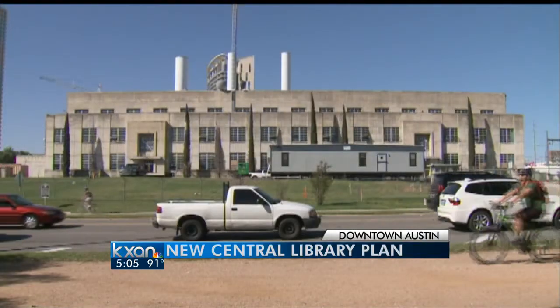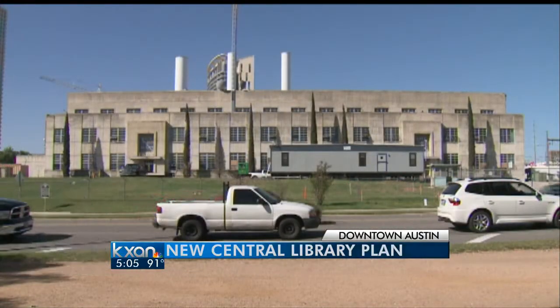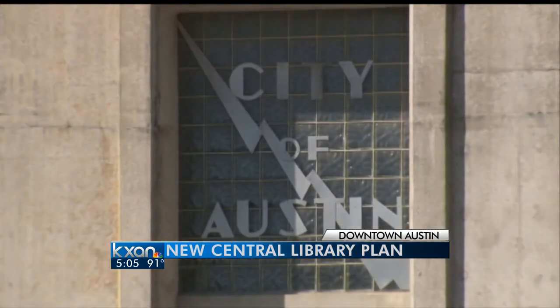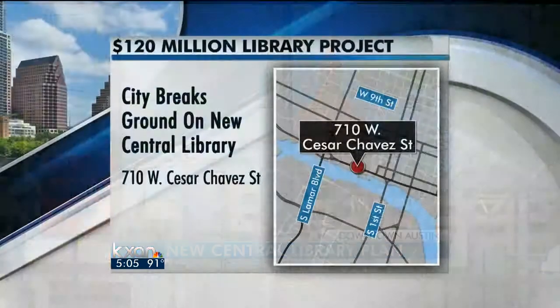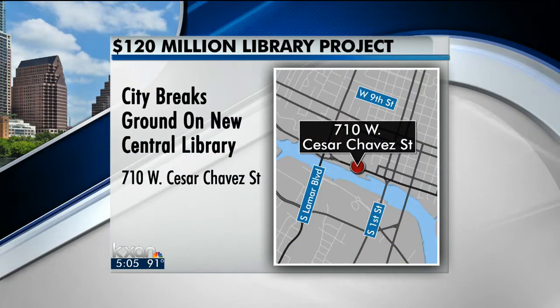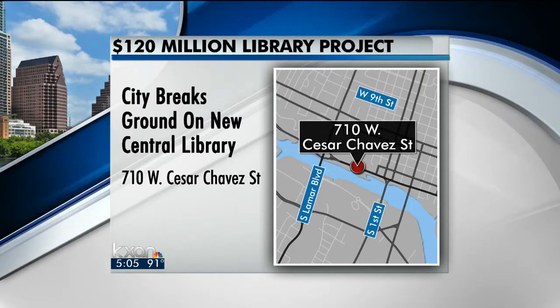Another big change is coming to downtown Austin. For years there's been a lot of talk about what to do with the land near the old Seaholm power plant. Soon some of that land will be home to the city's new central library. City leaders held the groundbreaking there this morning. The 120 million dollar building will sit along Shoal Creek next to the old power plant. KXAN's Sophia Beausoleil takes a closer look at the plans for this site.